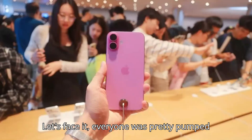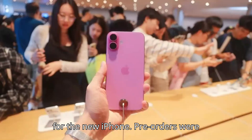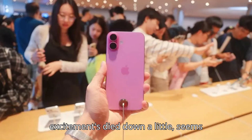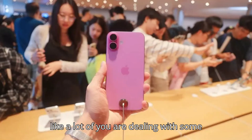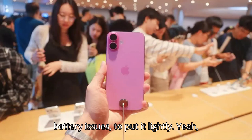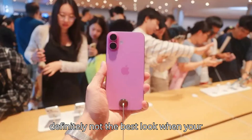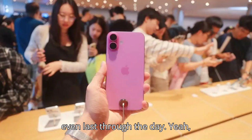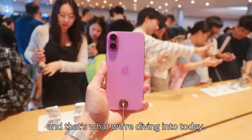All right. Let's face it. Everyone was pretty pumped for the new iPhone. Pre-orders were crazy. People couldn't wait to get their hands on it. But now that the excitement's died down a little, it seems like a lot of you are dealing with some battery issues, to put it lightly. Definitely not the best look when your brand new, top-of-the-line phone can't even last through the day. And that's what we're diving into today.